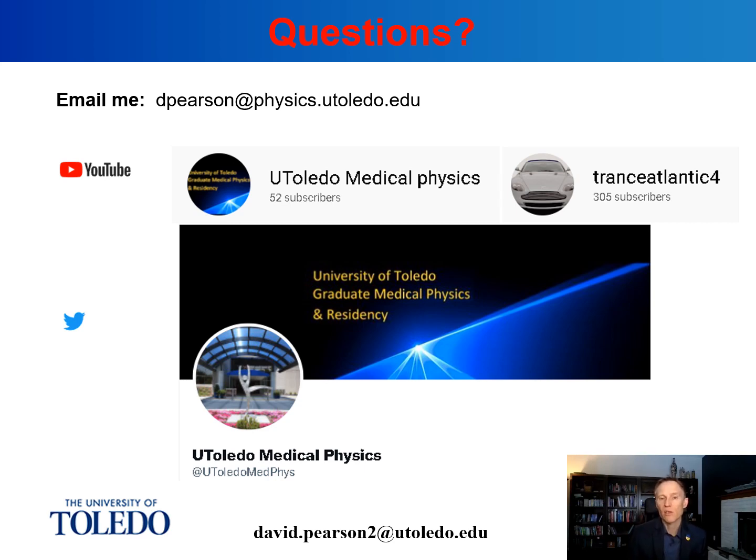If anyone has any questions, feel free to reach out to me via email — you can find me by googling my name or using the email address listed here. I'm currently at the University of Toledo, where we offer a two-year master's degree program, a PhD program, and a residency. A unique aspect of our program is that the vast majority of our residents are graduates of our own graduate program, which can be a valuable thing to look for — a place where graduate studies and residency placement are linked. Please follow us on Twitter or check out more of our YouTube videos. I hope this has been helpful, and I hope to see you all again soon.